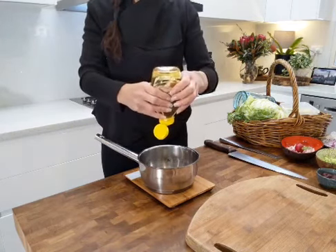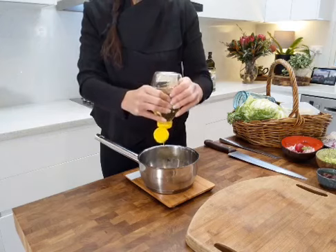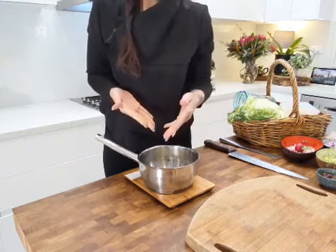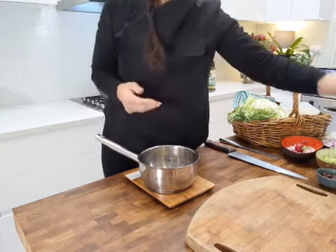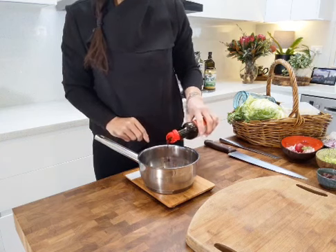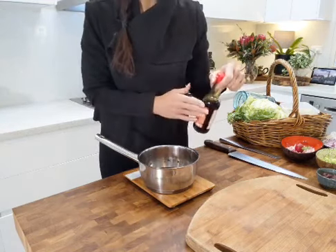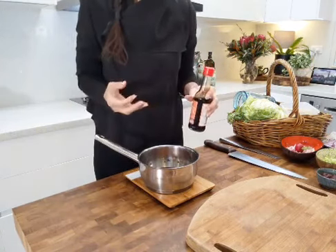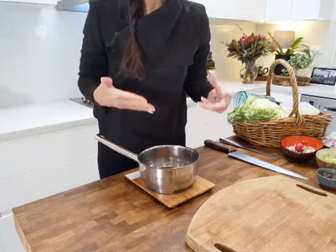Fiber syrup is a prebiotic, and that is what feeds the probiotics. So not only is this kimchi amazingly intense in the probiotics you get — which is incredibly good for your gut health — we've now added fiber syrup, making it prebiotic as well. The next ingredient is tamari — 40 ml goes in there. It helps with color and flavor, and the fermented soy in tamari has really good health benefits for our gut.